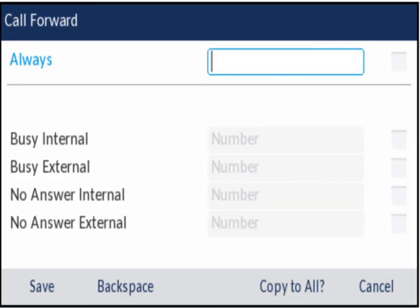For call forwarding, just hit the button, put in the extension or outside number (dial 9 plus area code and phone number for outside), and you can set conditional forwarding — only when busy, only internal or external, or only when you don't answer. If you forward your phone it will never go to voicemail, so it's best not to touch forwarding too much unless you need to redirect calls, such as when someone has left the organization.